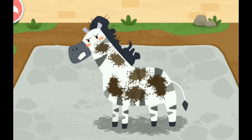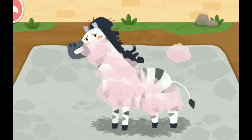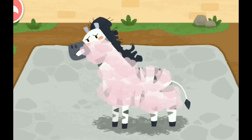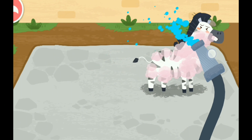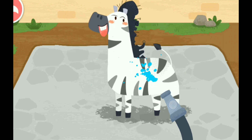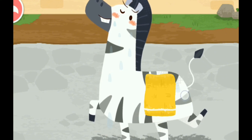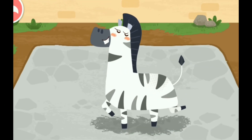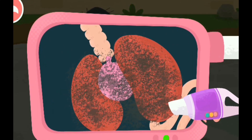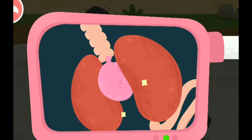The zebra likes to roll in the sand with mud all over. Wow, it's green! Let's examine the interior of the zebra. Oh no, there's a lot of dust in its lungs — let's help it clean the lungs! Great work, the dust has been all cleaned up!